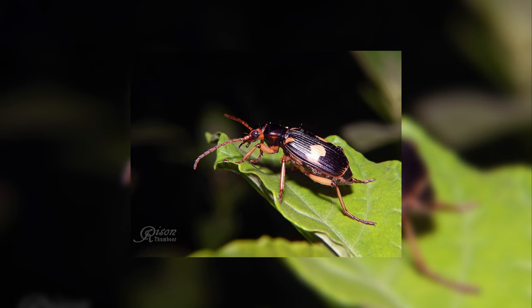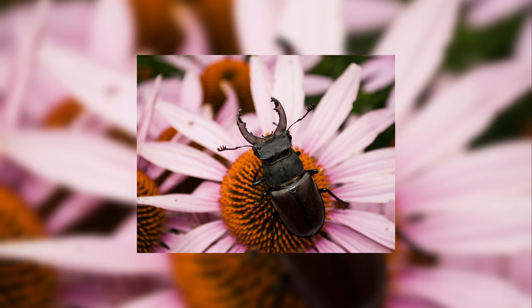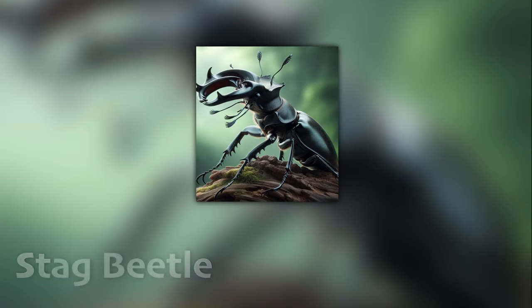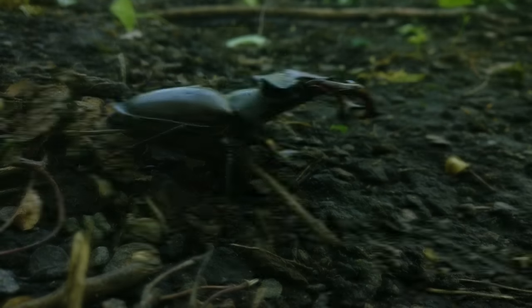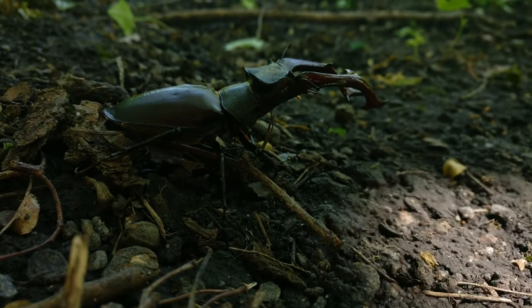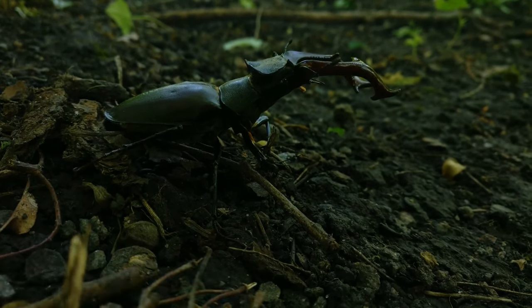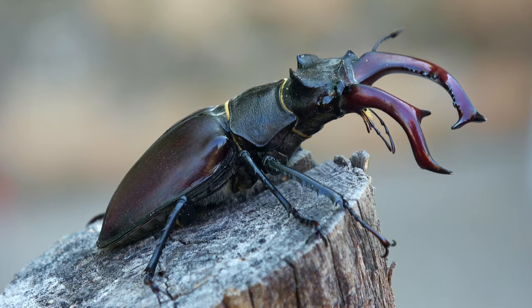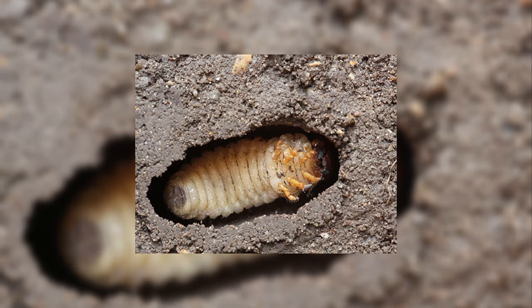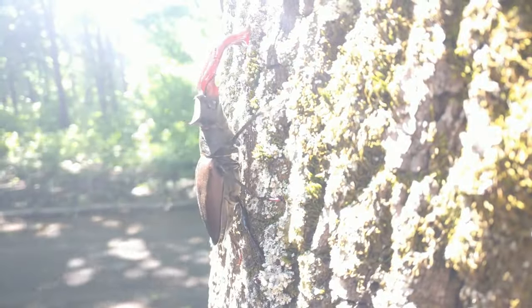But not all beetles need spray to protect themselves. Some have antlers — well, almost. Stag beetles are known for their antler-like jaws, which males use to battle rivals and attract mates. Stag beetles are one of the largest beetles in the world, with some species growing up to almost 5 inches long. Stag beetles spend most of their life underground as larvae, sometimes up to 7 years, before emerging as adults for a few brief months to mate.